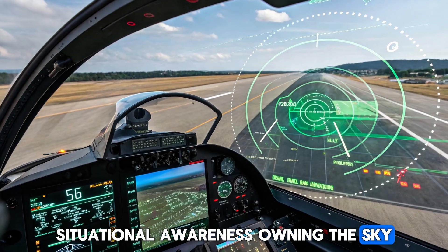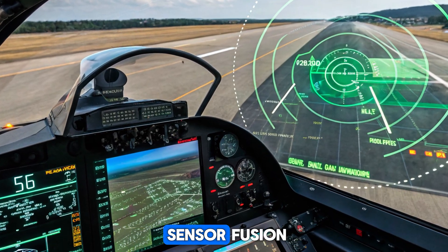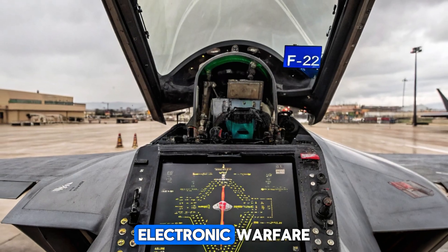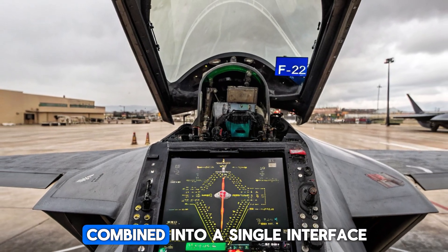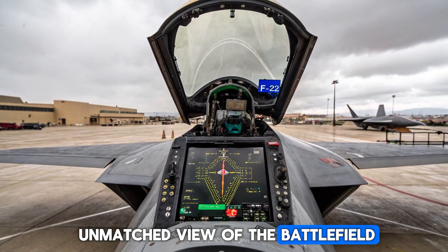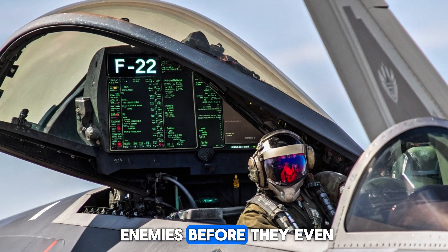Situational Awareness: Owning the Sky. What sets the F-22 apart is its advanced sensor fusion. Radar, infrared tracking, electronic warfare, and satellite data are combined into a single interface, giving the pilot an unmatched view of the battlefield. It's often said the F-22 sees its enemies before they even know it's there.